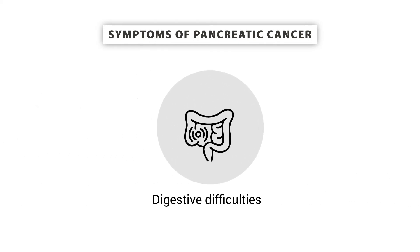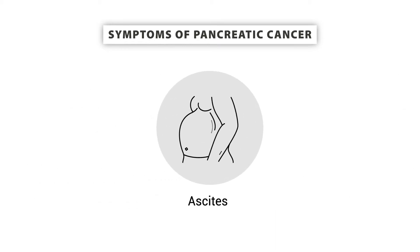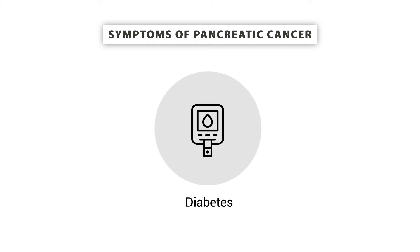Other symptoms include digestive difficulties such as indigestion, nausea, weight loss, poor appetite, diarrhea, or vomiting. Ascites — a buildup of fluid in the abdomen — can also be caused by pancreatic cancer, causing swelling and distension. Sudden development of diabetes in people with normal body weight, or the loss of control over well-controlled diabetes, could also be a warning sign of pancreatic cancer.